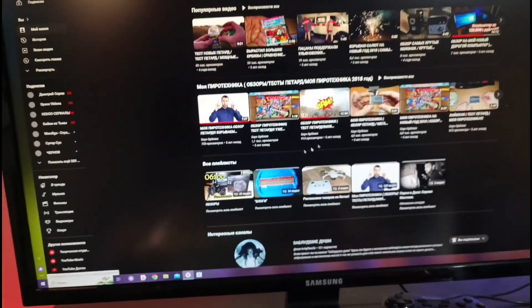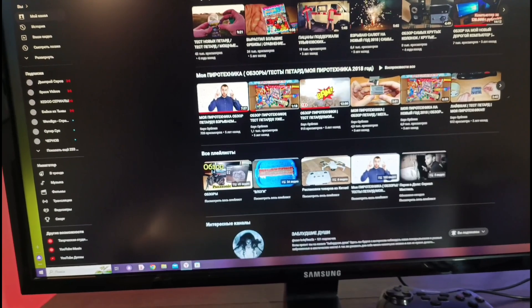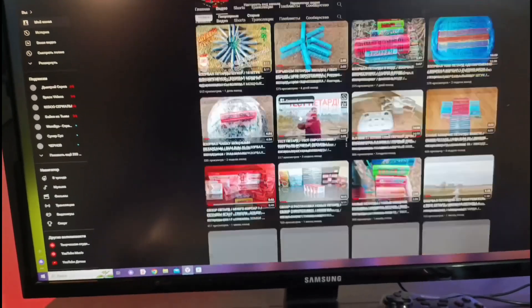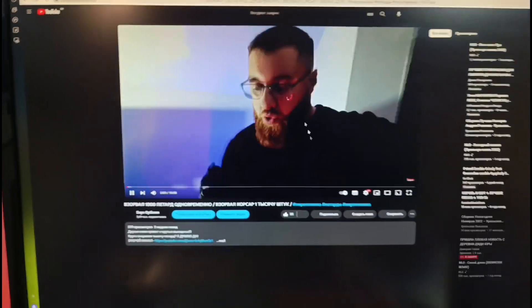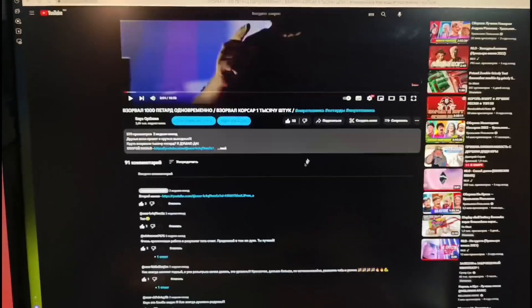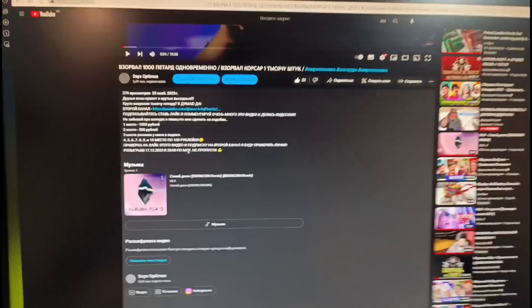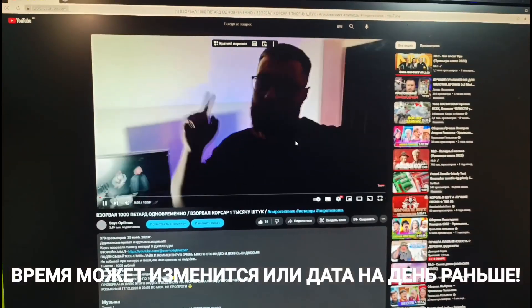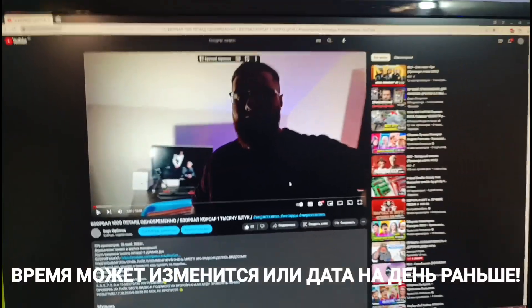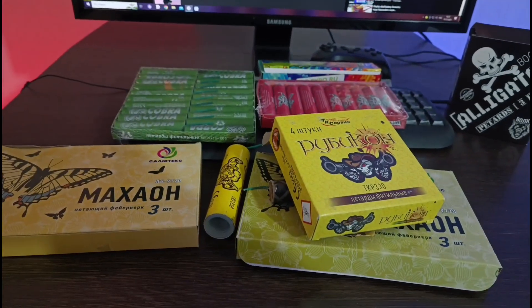Смотрите, кто не смотрел ещё видео — посмотрите видео с розыгрышем, с конкурсом. Это взрыв тысячи петард Корсар 1. Всё в описании. Розыгрыш будет 17-го числа, 8:00 по московскому времени. Всем удачи, всем пока! Подписывайтесь на канал, ставьте лайки, делитесь роликами с друзьями.